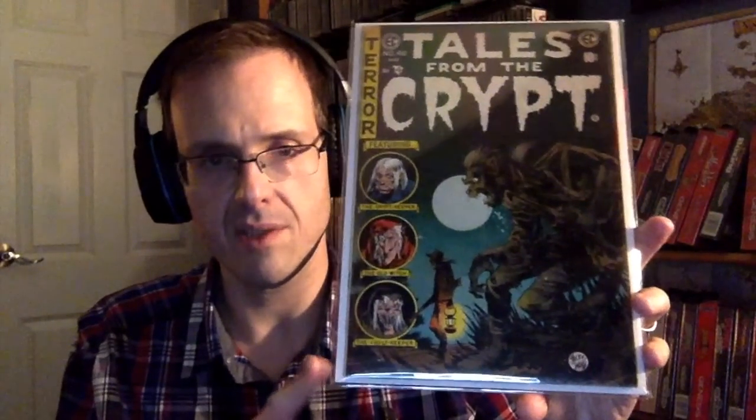Tales from the Crypt #46 — this is the last issue. When you open it up, the editors pretty much gave up because of the Senate subcommittee hearings, the Seduction of the Innocent campaign, and all that other nonsense. This was actually supposed to be the first issue of a fourth title, Crypt of Terror, but everything that was happening put an end to it, so they just made it Tales from the Crypt #46 — the last issue.